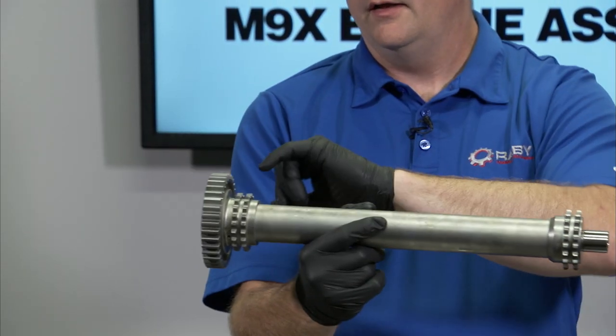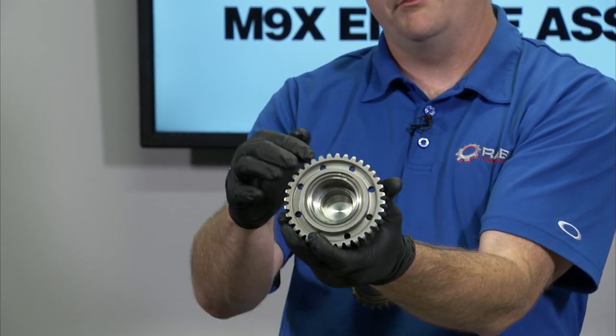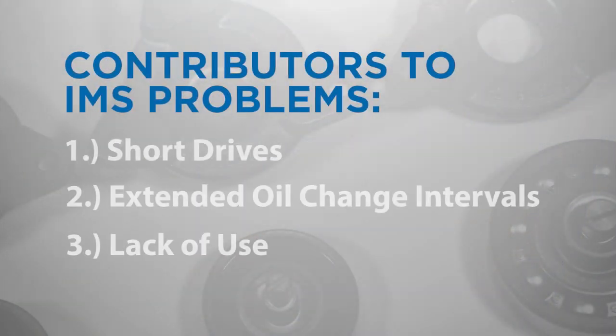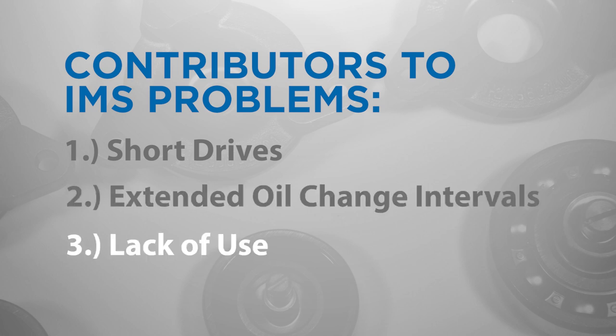The IMS bearing has a load on it from the chain tensioner at all times, and is exposed to hot engine oil which contains combustion by-products and moisture. As with most vehicles, short drives, extended oil change intervals, and lack of use contribute to IMS problems.